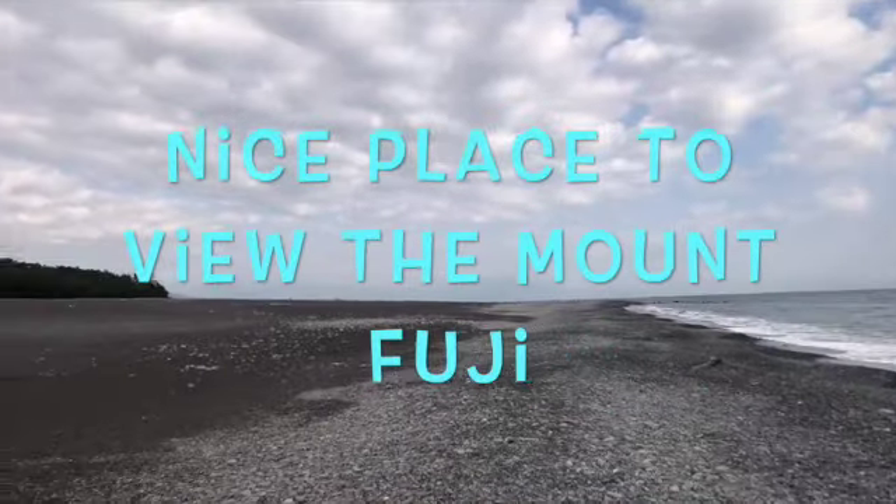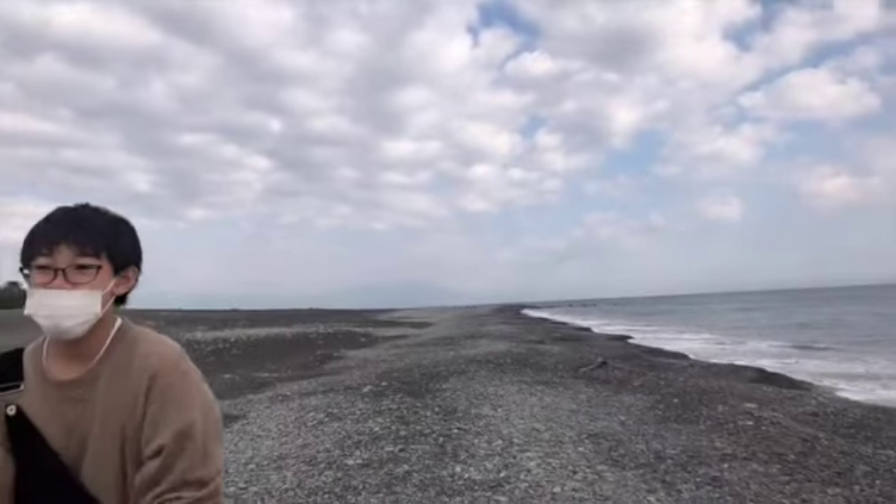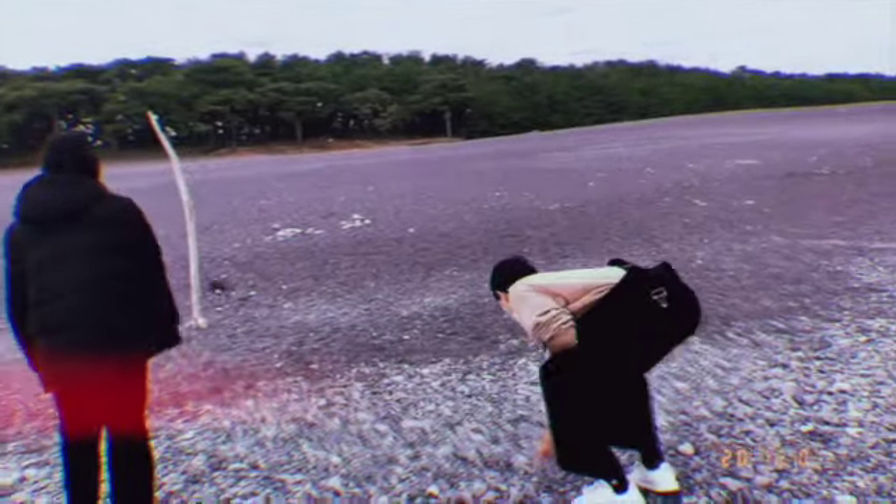We cannot see Mt. Fuji — usually it will appear from here. Release your stress.